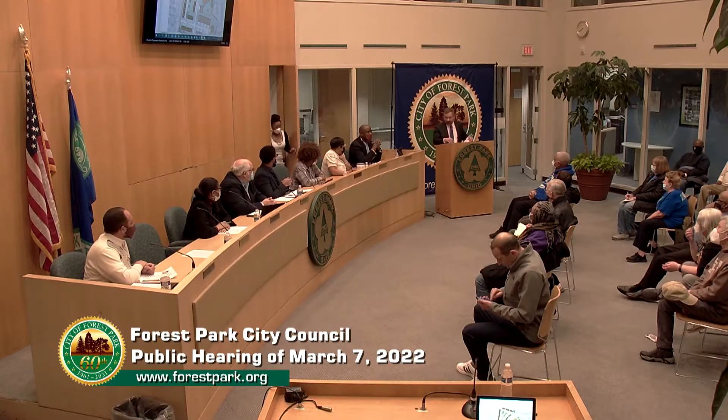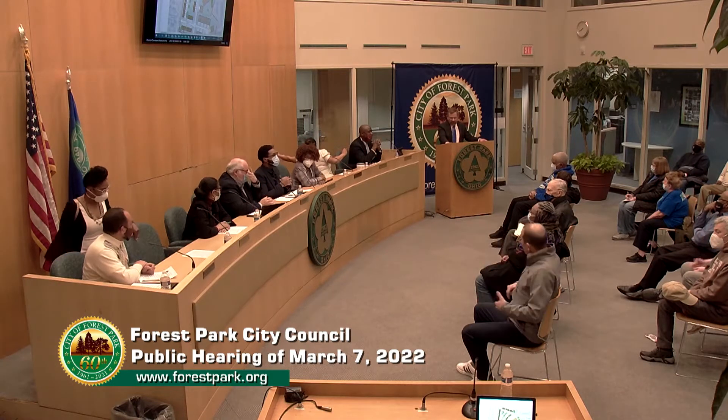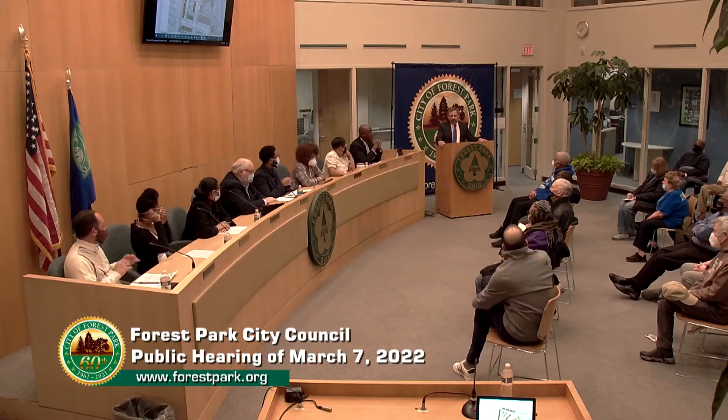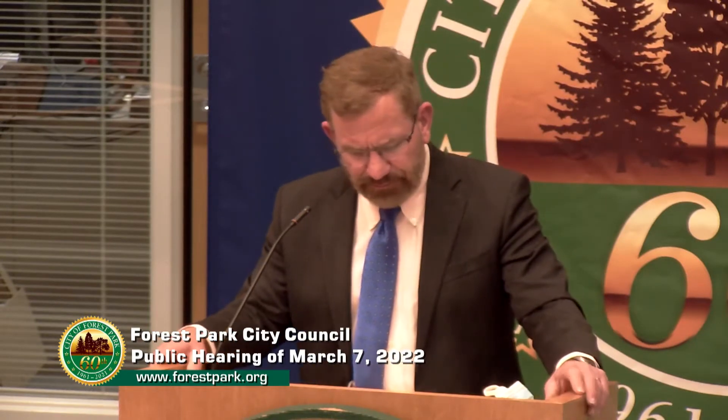Thank you, Mayor. Chris Anderson, community development director for the city. Briefly, with the zoning — this property is currently zoned R2, which is one of two single-family detached districts we have in the city; there's an R1 and an R2. The C and B sections are similarly zoned. The areas where the apartments are — Versailles Apartments to the east and Forest Park Apartments to the north — those are zoned PR3, which is our multi-family district. The planned unit development district is somewhat in between those two.